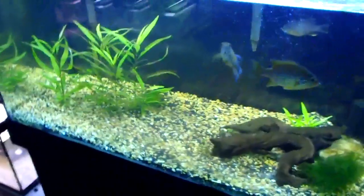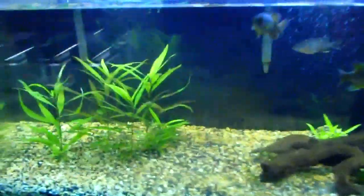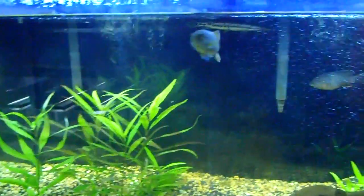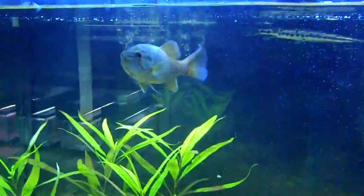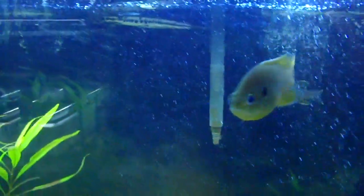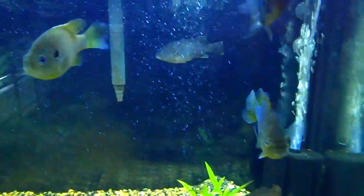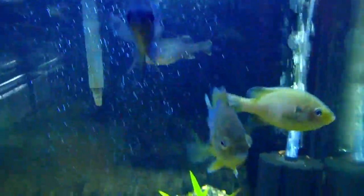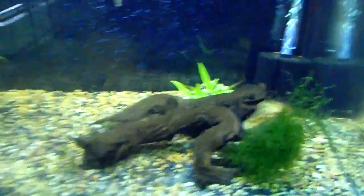One of the first tanks we have here is a native fishes tank that our mate John has. There's a smallmouth bass, a Florida gar in the background, some hybrid sunfish, and also a black crappie. Around the back there's also a stonecat madtom, which is a type of venomous catfish.